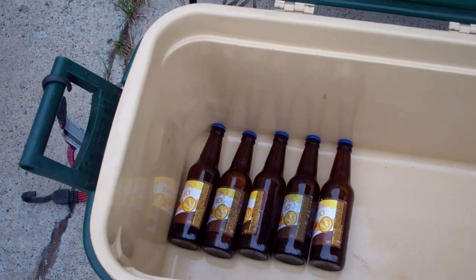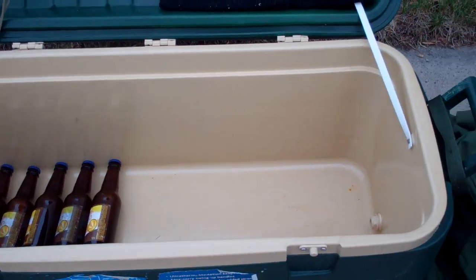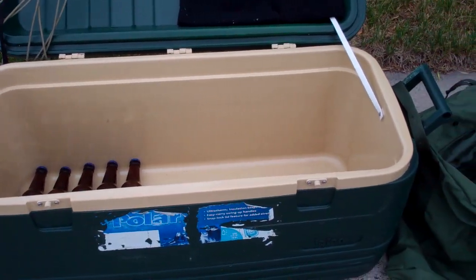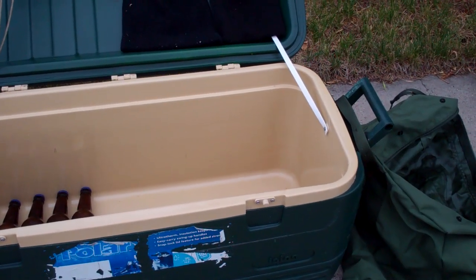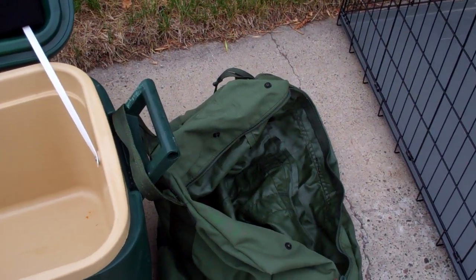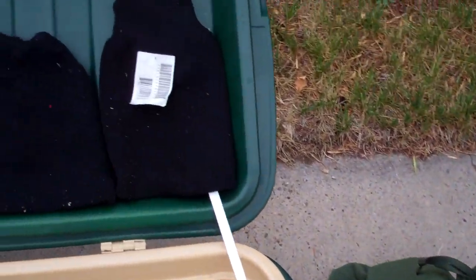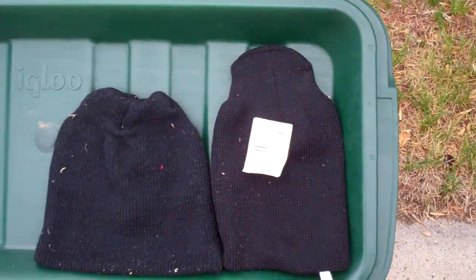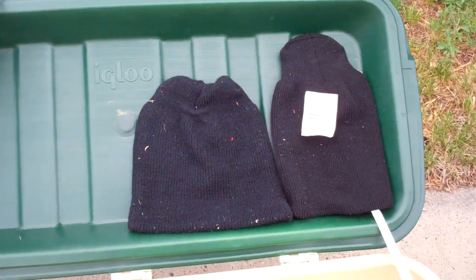But I cleaned it up. It's not looking too bad now. I think this big igloo cooler could probably price it for $20 at a yard sale — probably get $20 out of it. The military fire bag I need to wash up because it smells like stale beer. The two hats I kind of rinsed off and set them in the sun to dry. One of them is brand new.